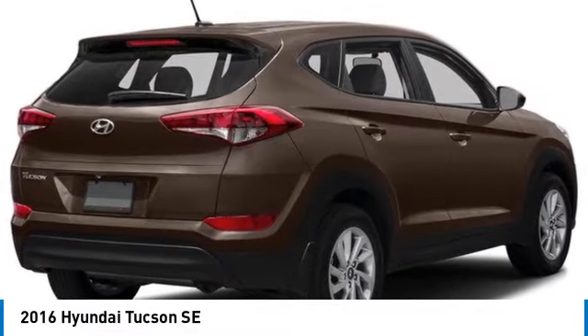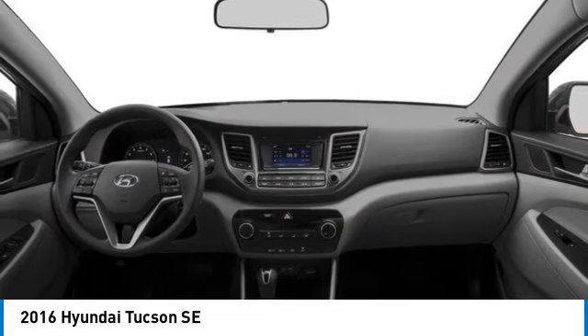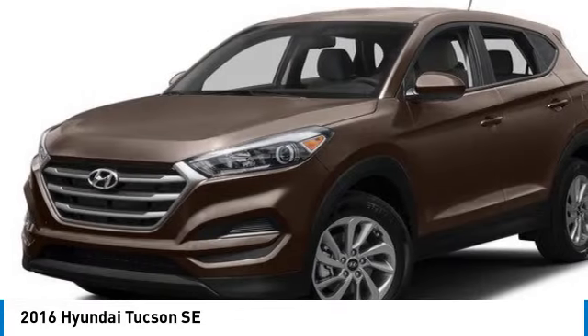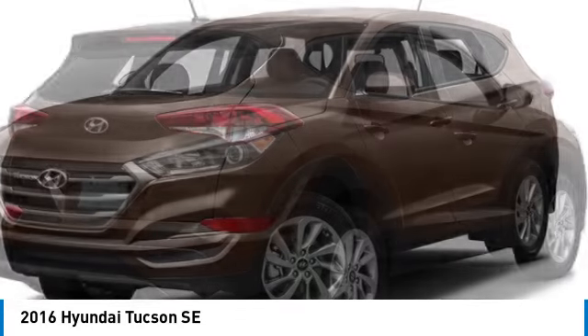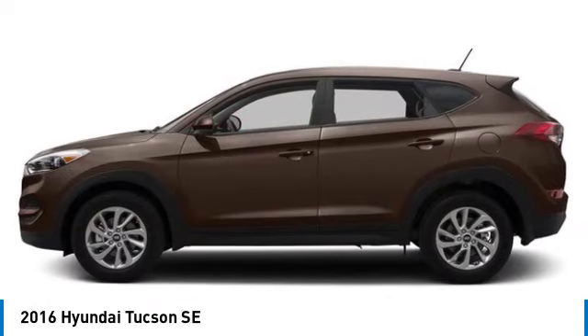Take a ride in the 2016 Hyundai Tucson. The Hyundai Tucson is Hyundai's first CUV to be designed in Europe. Tucson takes the boxy utility vehicle and transforms it with flowing curves, graceful lines, and style to spare — it's the future of the crossover.